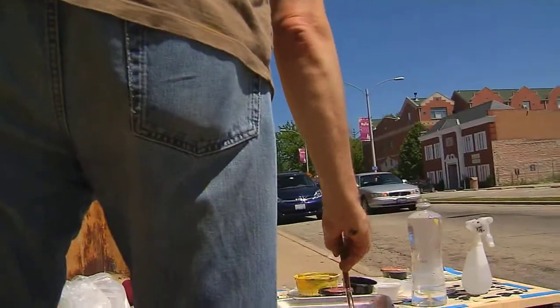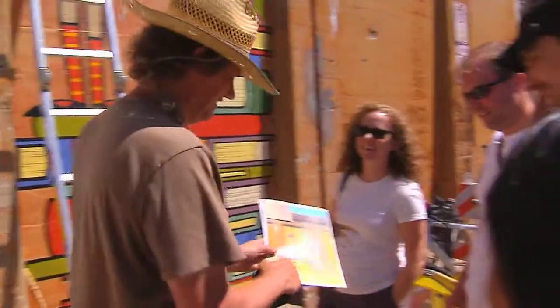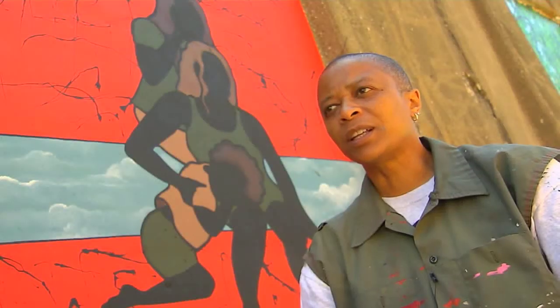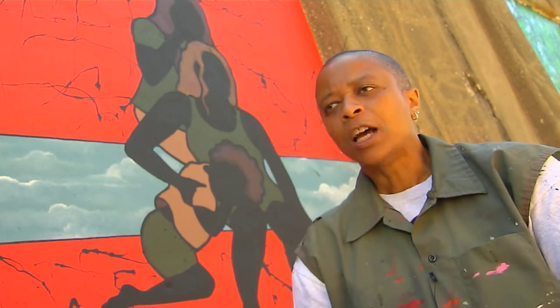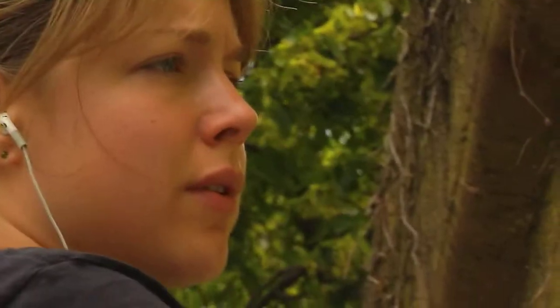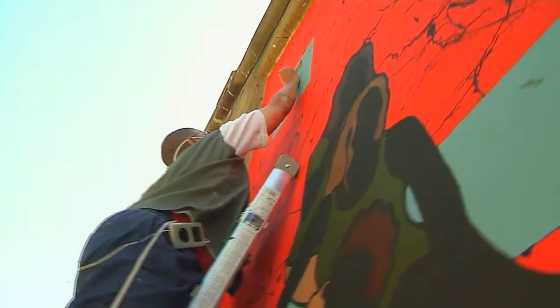Before work was even complete, the response from passersby was overwhelmingly positive. People have been great and very supportive — everybody driving by and giving thumbs up. One artist had a guy come up noting it was a refreshing thing to see. Artists love watching people walk by, become fascinated, and break into big smiles. Beyond that, artists have been invited by citizens and local businesses to create murals for them, making it a profitable and community-building experience.